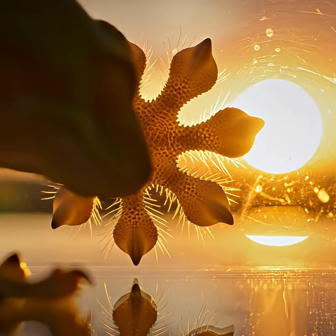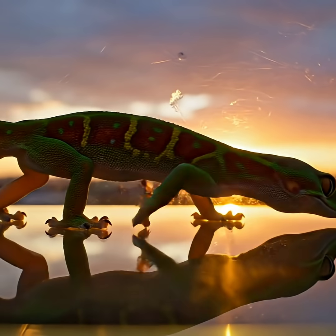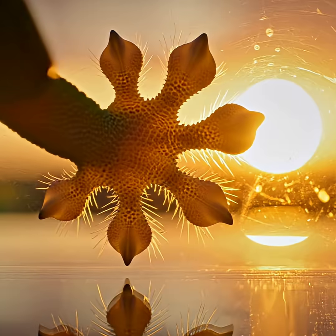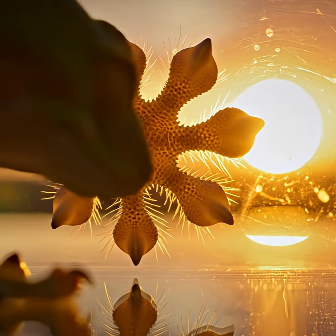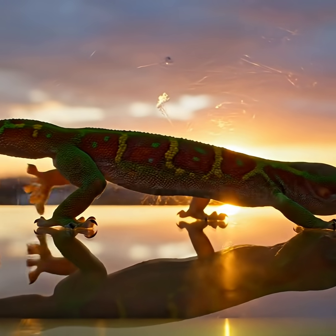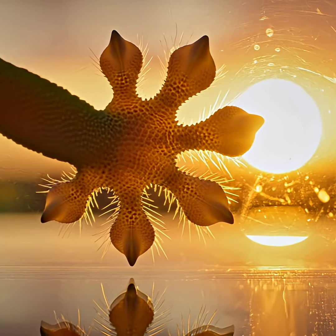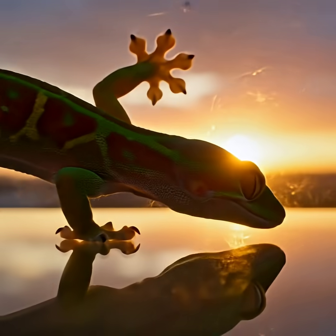First, the gecko. This little reptile can cling to any wall or ceiling with a grip 20 times stronger than its own body weight. Each foot has over 500 million microscopic hairs, creating enough force to hold 5 kilograms on glass. Pure biological engineering.